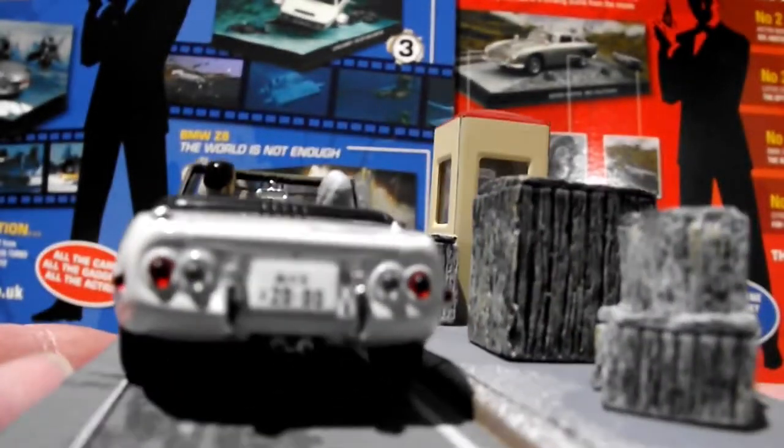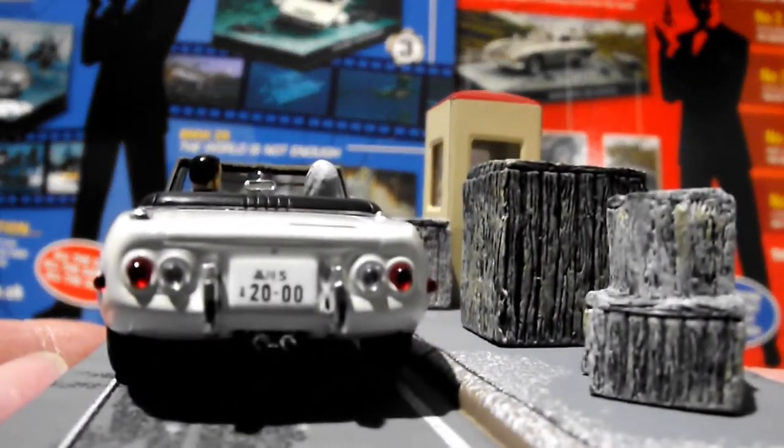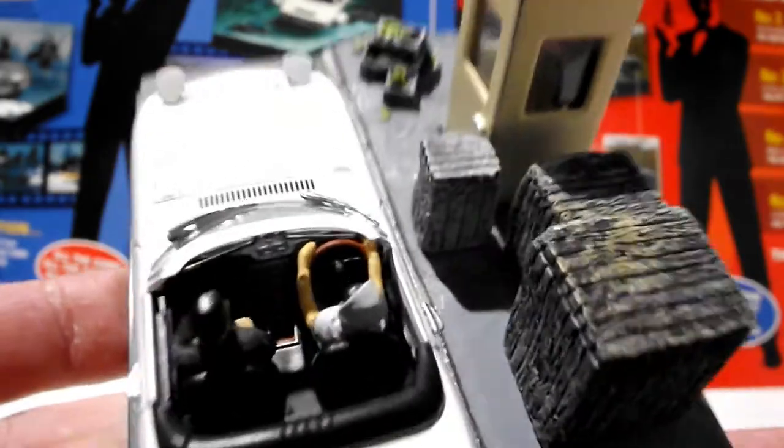And this is from You Only Live Twice. And the batteries are okay. Specifications for this car.